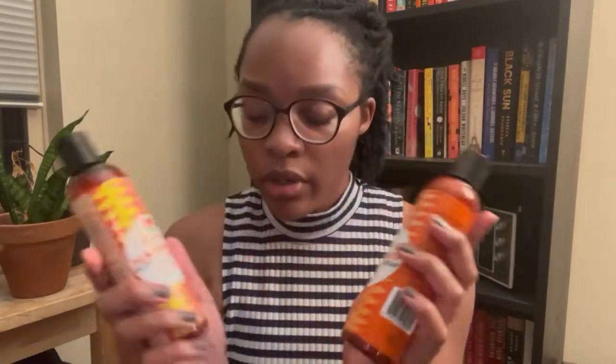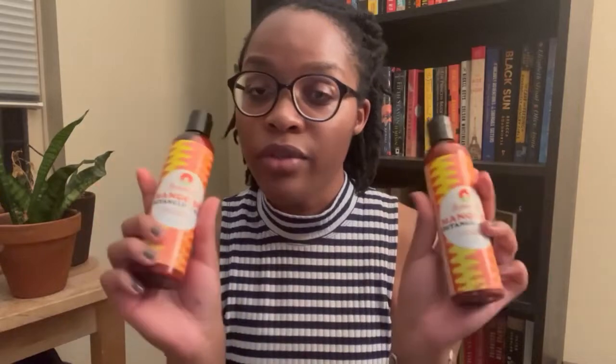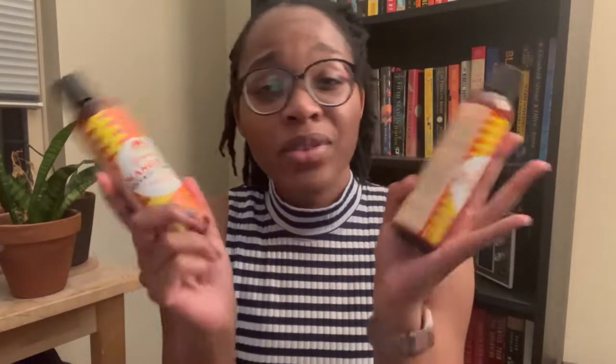I also got two of the Sultanicals Mango Dip Detangling Slip leave-in conditioner. I honestly only meant to order one but didn't realize I had already added one to my basket — so that's how I ended up with two. Not mad about it, though, because ten dollars for two of these is pretty unbeatable.